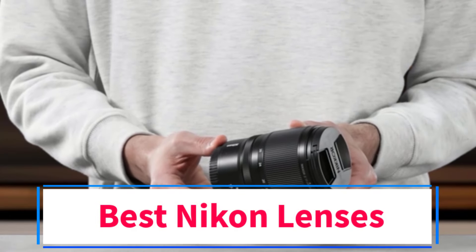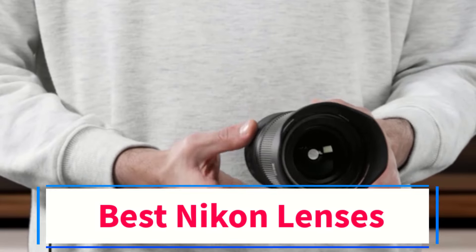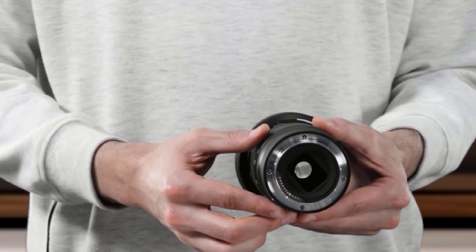Are you looking for the best Nikon lenses? In this video we will look at some of the 4 best lenses on the market. Before we get started, we have included links in the description, so make sure you check those out to see which one is in your budget range.